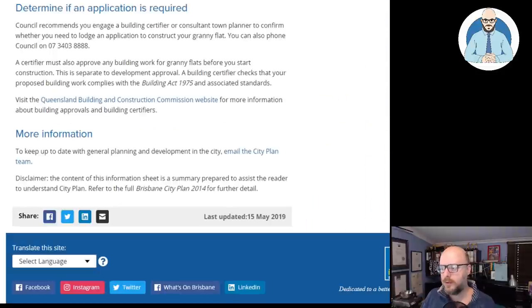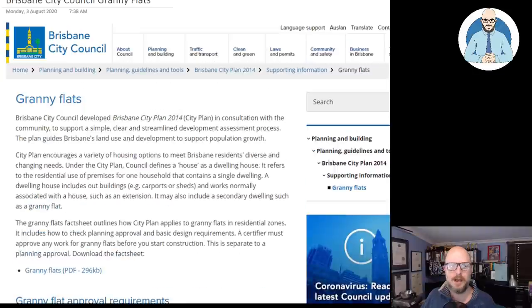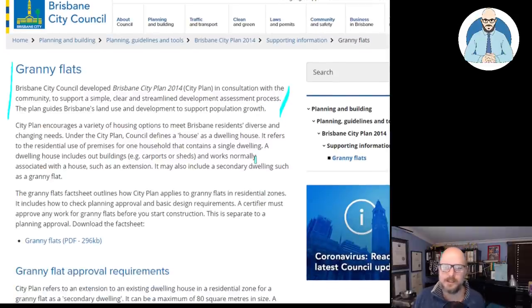Let's jump over and look at this from Brisbane City Council. We'll read through this because there are a few considerations. This is for Brisbane because that's where I live and work. Brisbane City Council Development City Plan 2014 was developed in consultation with the community to support a simpler, clearer and streamlined development assessment process. This plan guides Brisbane's land use and development to support population growth. Your first step is to become familiar with the city plan — you can get it online. There's also PD Online where you can see maps and all the overlays and restrictions.